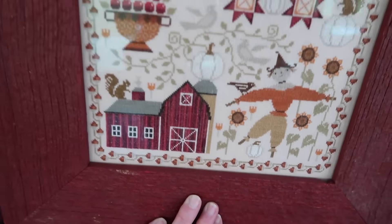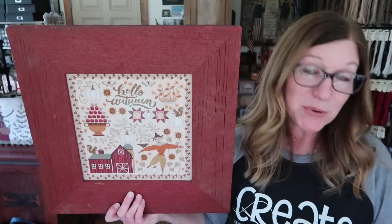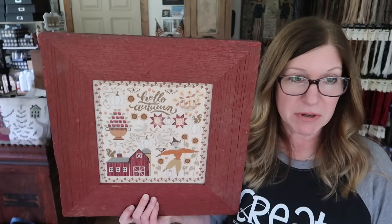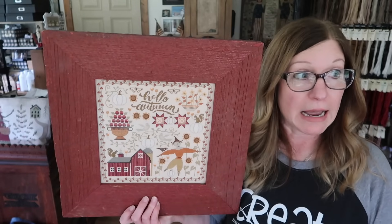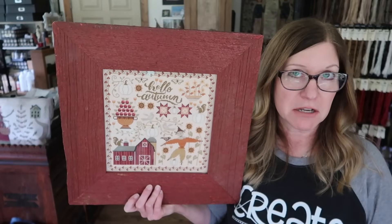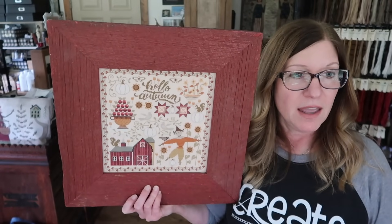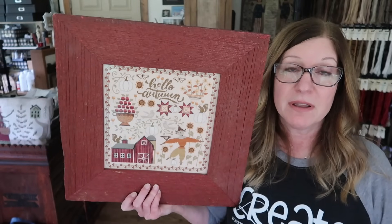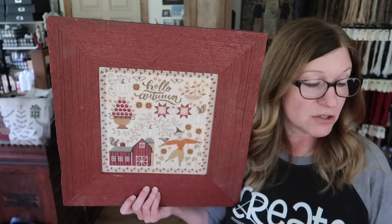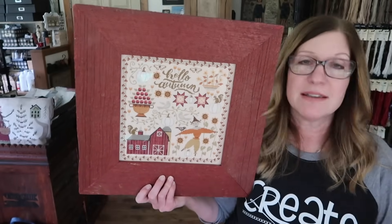I have a little funny story about DMC 22. On my old laptop, DMC 22 is called Venison — and I remember thinking that is super weird. Like, I like eating venison, but to name a floss color that is kind of strange. My new laptop calls 22 Alizarin, which makes way more sense. So in this book, 22 is called Venison, but it's really Alizarin. Anyways, it's DMC 22.